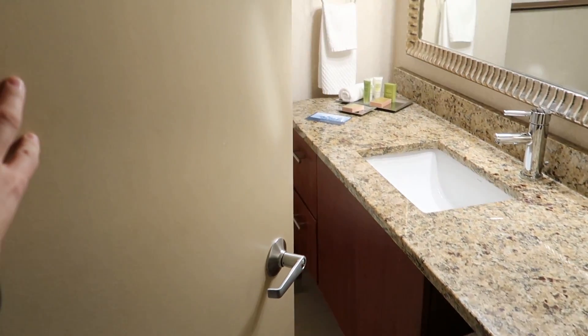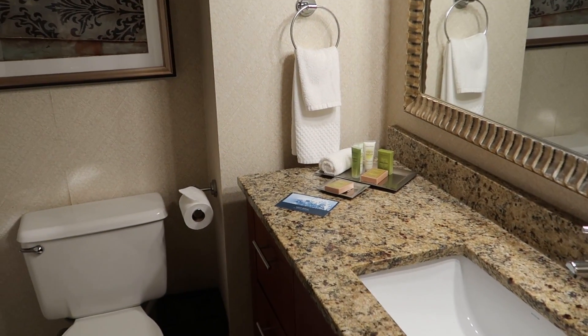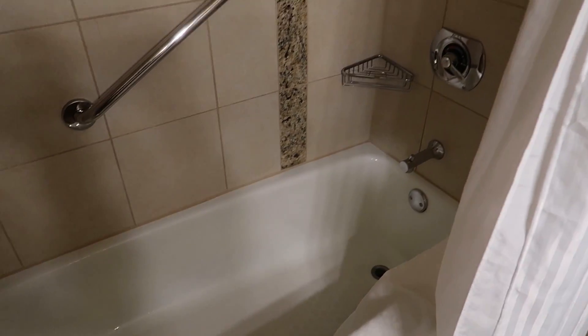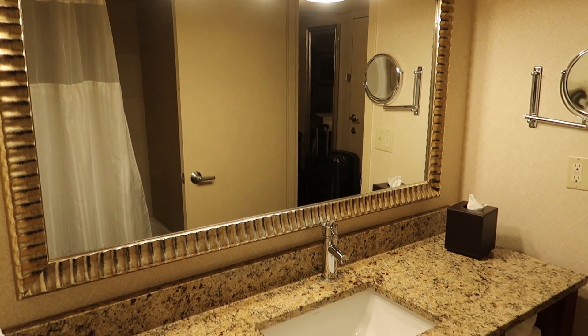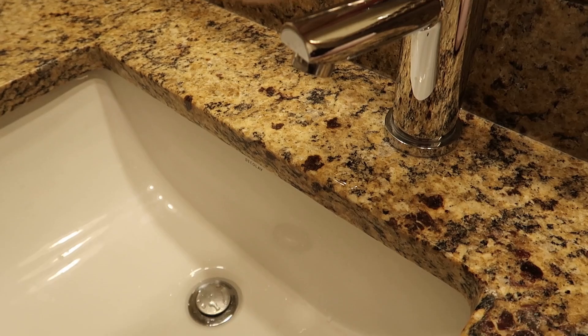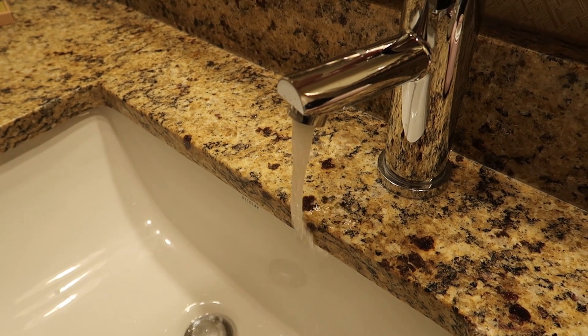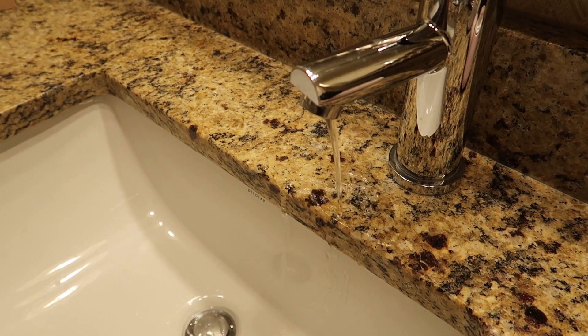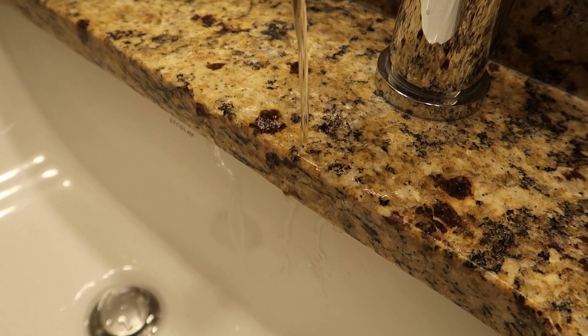Now let's look at the bathroom, which is nothing to write home about but has everything you need, including questionable art, a bathtub with a shower, and a nice big mirror above the basin — could have done with two basins though. And speaking of the wash basin, what was Hilton thinking with this faucet? It is too far away from the sink, so when it's on a low setting the water doesn't even reach the sink and drips everywhere. Oh well.